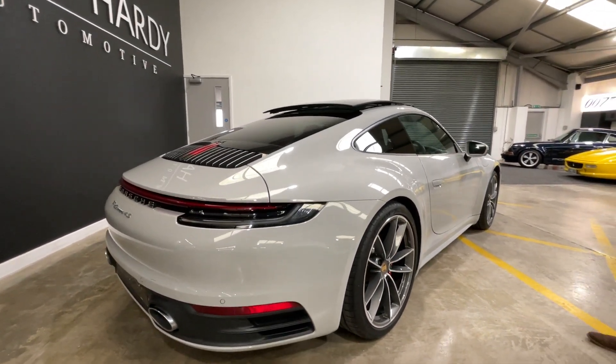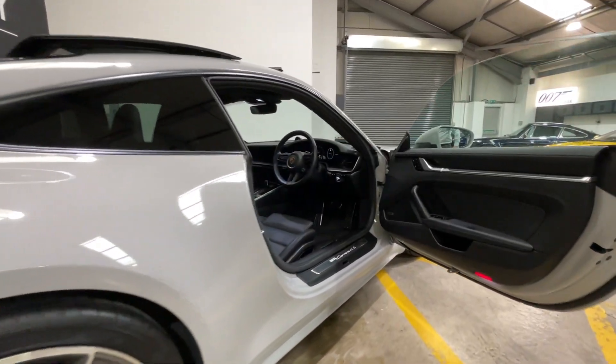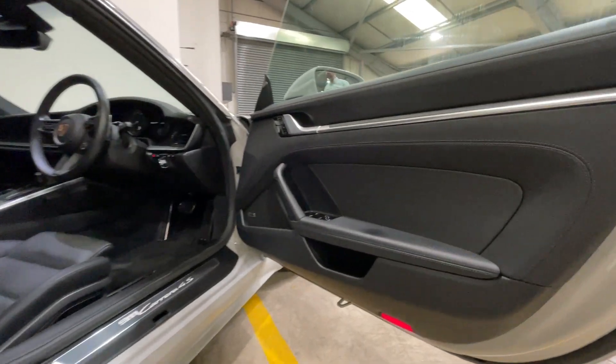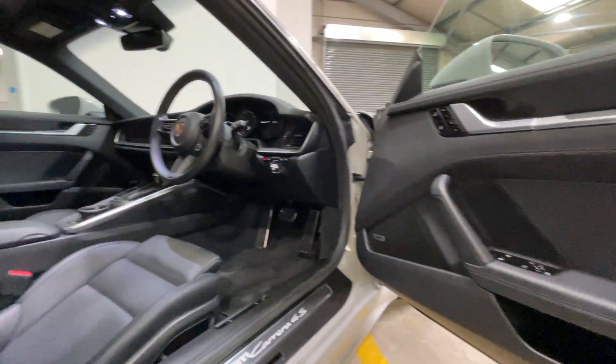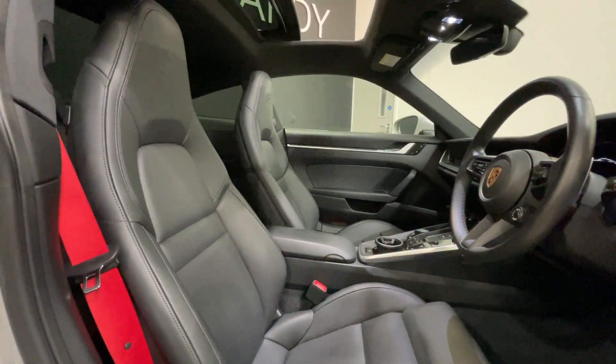Moving on to the interior of this car. Full leather seats with perforated leather, which has got heated and vented seats, the full leather steering wheel, guards red seat belts, and the Bose sound system.